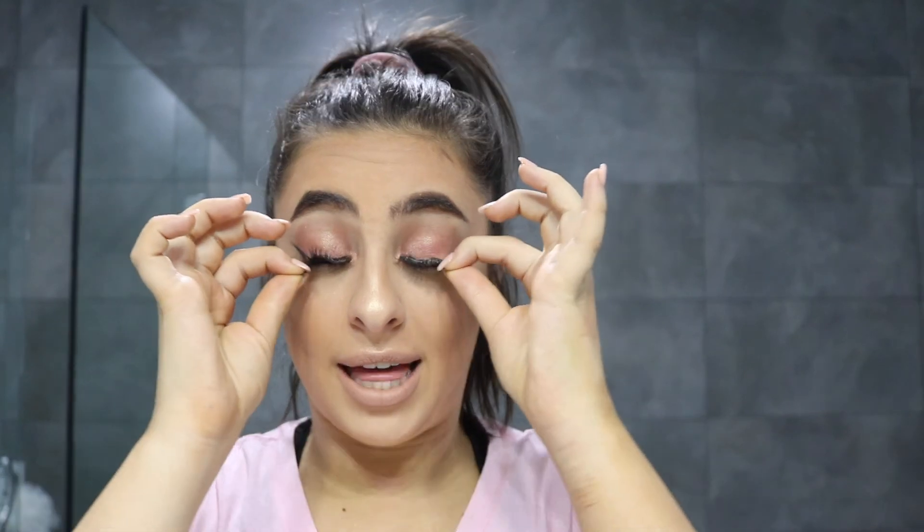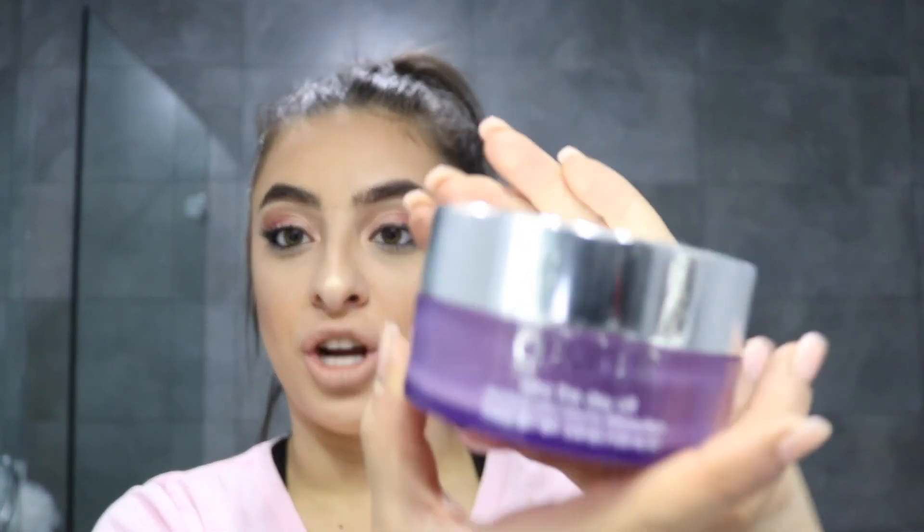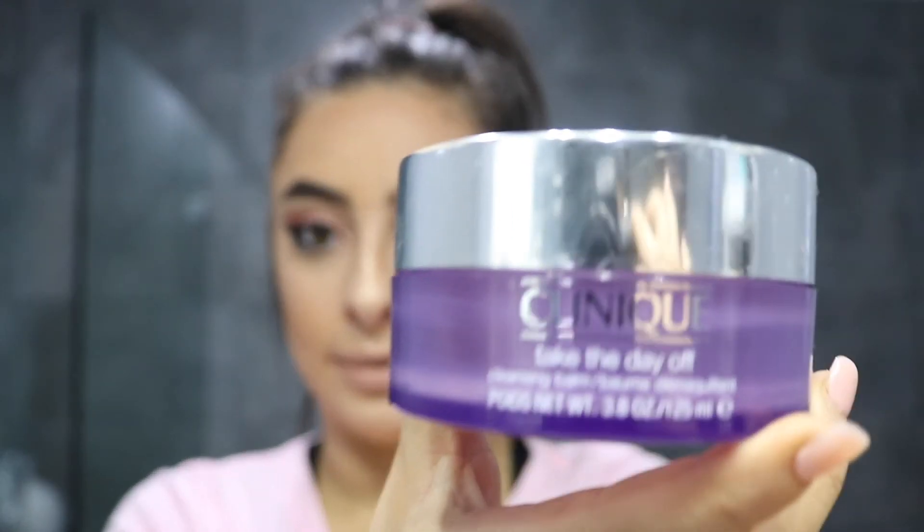First thing I do, I take these bad boys off, and then usually I use the Clinique Take the Day Off. I have gone through three of these and I have to go buy my fourth one because this is empty — I actually finished it last night but I kept it just to show you guys the product.